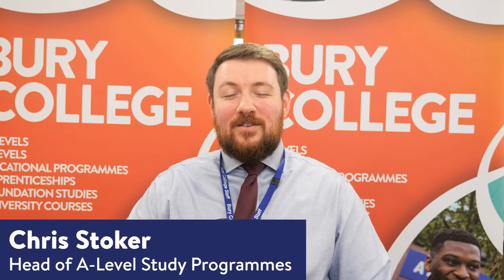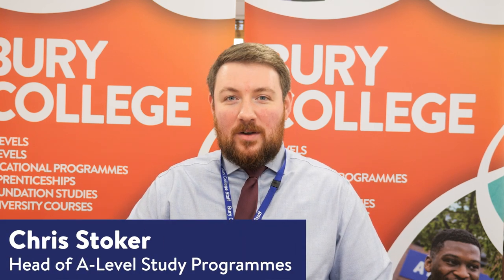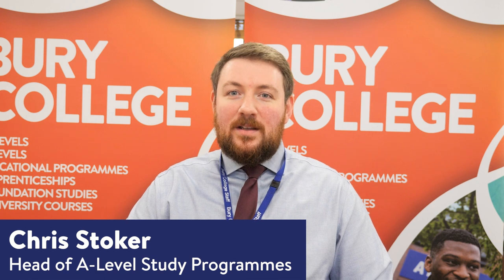Hello, welcome to the A Level Centre here at Bury College. My name is Chris Stoker and I'm the Head of A Level Study Programmes. This short video is designed to be a brief introduction into what it's like to study A Levels at the College and also to help you to make an informed decision about your subjects.